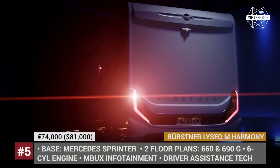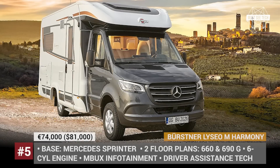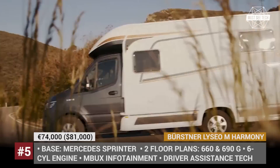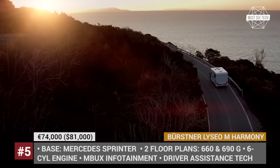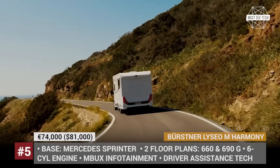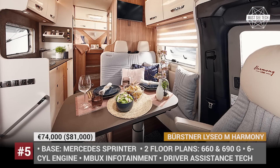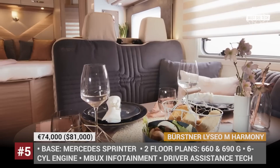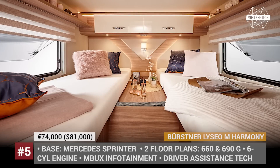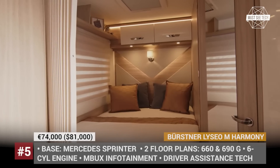Liseo M Harmony Line. Bersner is a German manufacturer of motorhomes and caravan trailers, which has been a part of the Erwenheimer Group since 1990. Up until the 2020 model year, the primary base vehicles for Bersner campers were Fiat Ducato and Jumper, but the latest Liseo M Harmony line is being built on the all-new Mercedes-Benz Sprinter chassis. This platform offers superior driving comfort with a 6-cylinder engine, automatic torque converter, adaptive cruise control, side wind assist, hill start assist, and MBUX multimedia system. The new Bersner has 2 floor plans — 660 and 690G — and can accommodate up to 4 people and sleep up to 5. The interior is super cozy, has a premium feel, and is decorated with light brown and white elements.